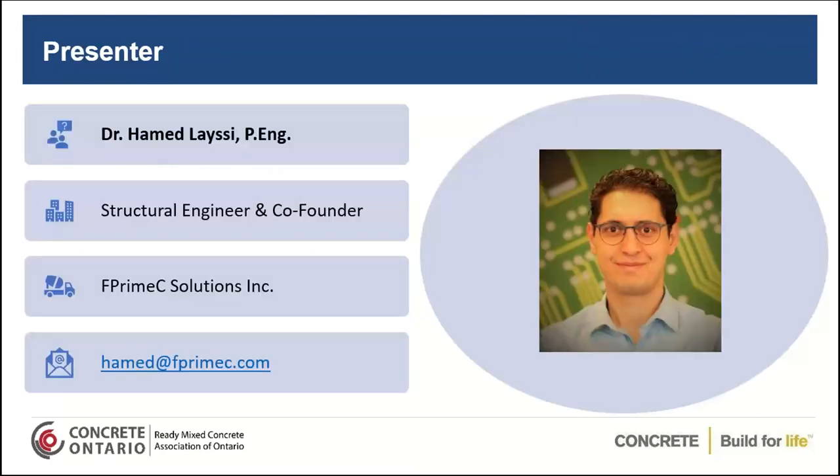I would like to introduce our presenter. Dr. Hamid Lacey is the co-founder and structural engineer with F'C Solutions, Inc. F'C is a technology company specialized in advanced non-destructive testing and evaluation of concrete materials and structures. Over the past 15 years, Hamid has been heavily involved in the concrete industry as a professional engineer and researcher, with an extensive academic background in structural evaluation, inspection, and repair of concrete structures. He holds a PhD from McGill University, was ranked among the top 150 researchers in Canada in 2018, and received the 2018 Entrepreneurship Award from the Professional Engineers of Ontario Ottawa chapter.